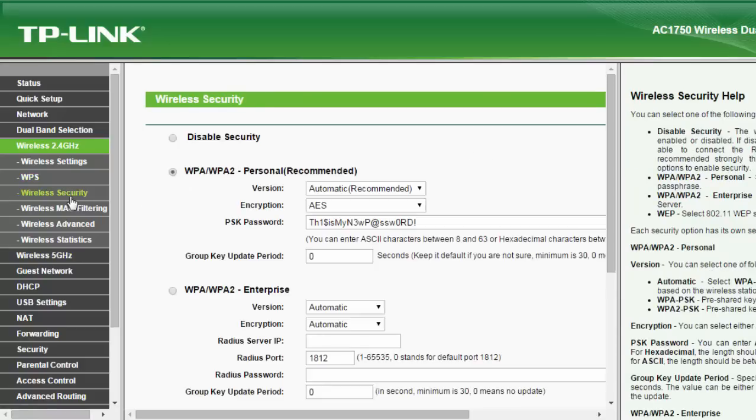Then as usual you want to go to your wireless security settings again for both your 2.4 GHz and 5 GHz networks, use WPA2 Personal, and set a secure password. You go back to the normal way of joining your network by scanning for networks, and when it asks for your pre-shared key, just type in whatever you have set in your router.